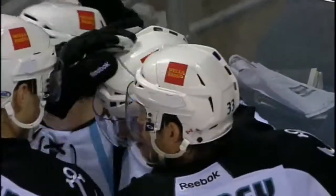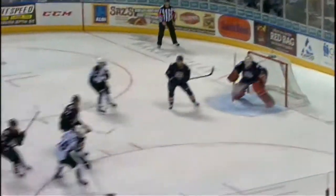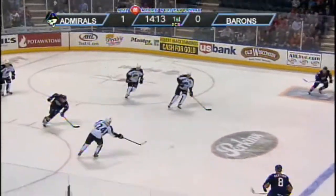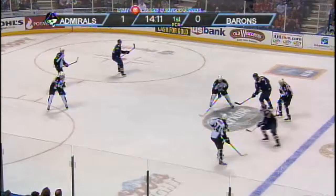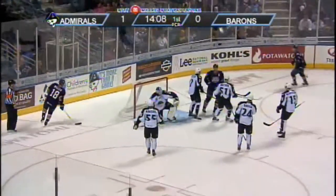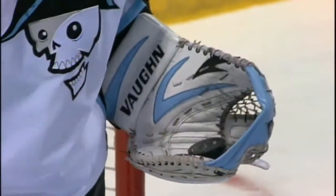Some sloppy puck handling by the Oklahoma City Barons. Fadoom with a shot and a right pad save, Darling. Turnover at the blue line by Budish — it comes loose, Miller from the near circle, a shot and a glove save Darling. He hangs on. 14:08 to go in the first period, 1-0 Milwaukee.